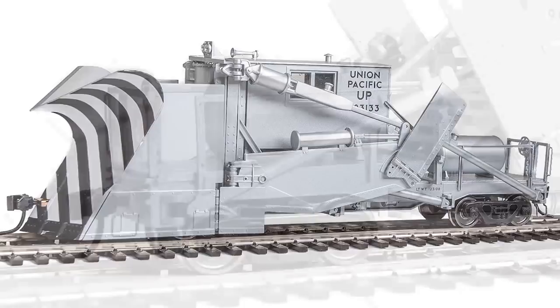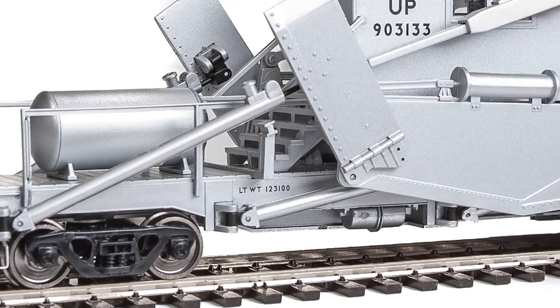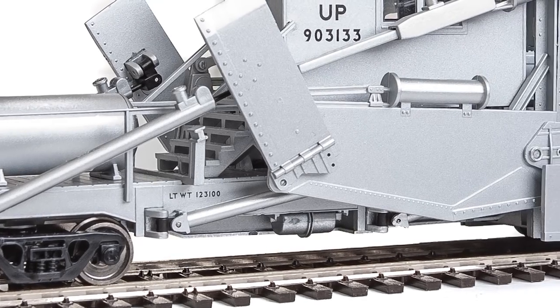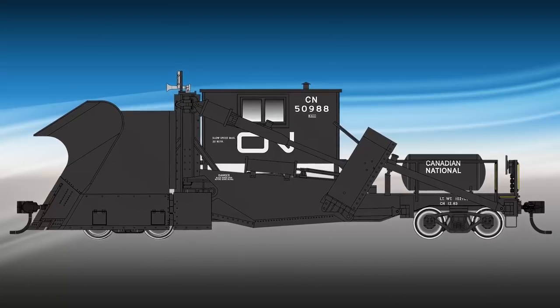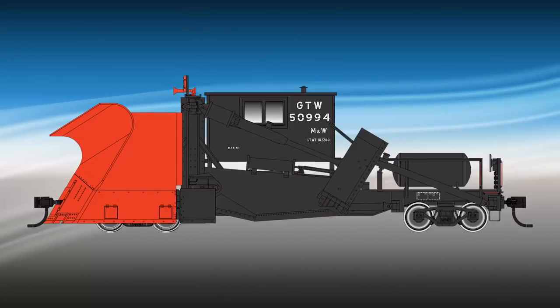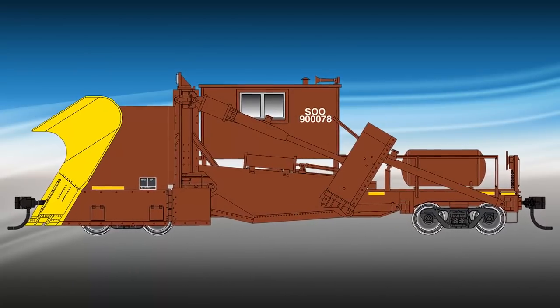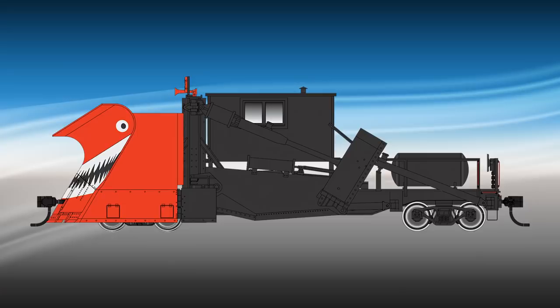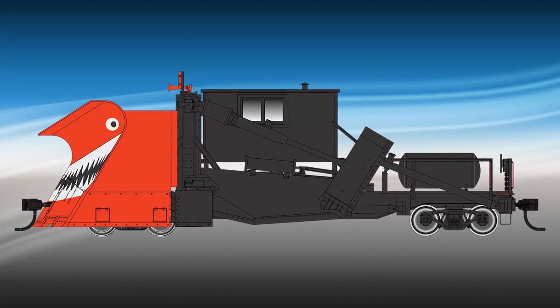Each model also features railroad-specific air tanks, headlights, and air horn mounting points. New schemes on track for delivery in early 2019 include BNSF Railway in Orange, Canadian National, Chicago and Northwestern, Grand Trunk Western, Soo Line, and three maintenance-of-way schemes including Brown and Aluminum, Orange and Black, and this awesome black scheme with a shark face on the plow inspired by several similar prototypes.